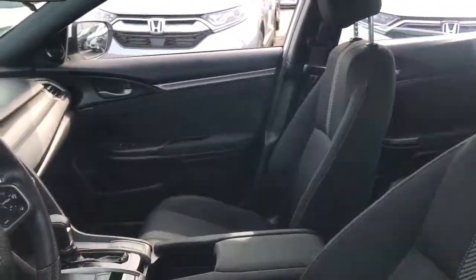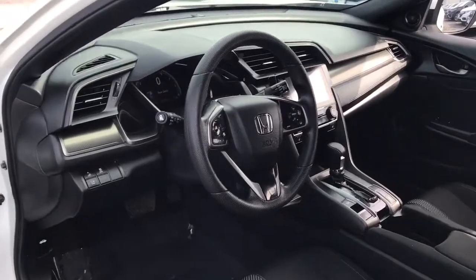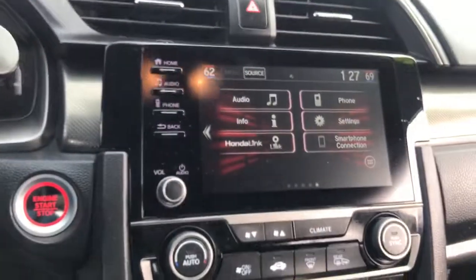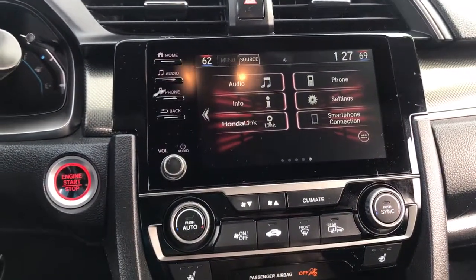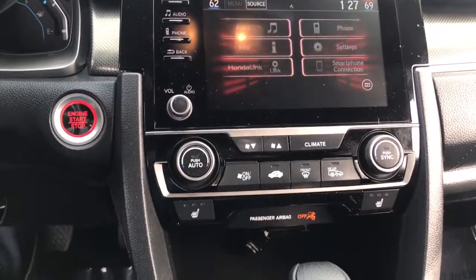The following are some of this vehicle's highlighted options: keyless entry, sunroof/moonroof, backup camera, lane-keeping assist, satellite radio, remote engine start, keyless start, fog lamps, heated mirrors, and adaptive cruise control.